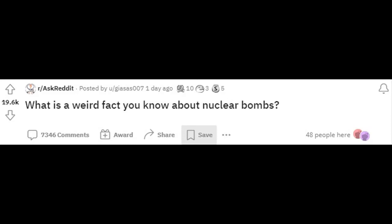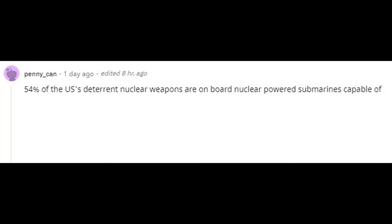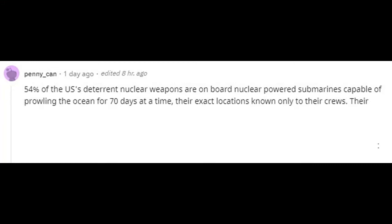What is a weird fact you know about nuclear bombs? 54% of the U.S.'s deterrent nuclear weapons are on board nuclear-powered submarines capable of prowling the ocean for 70 days at a time, their exact locations known only to their crews.